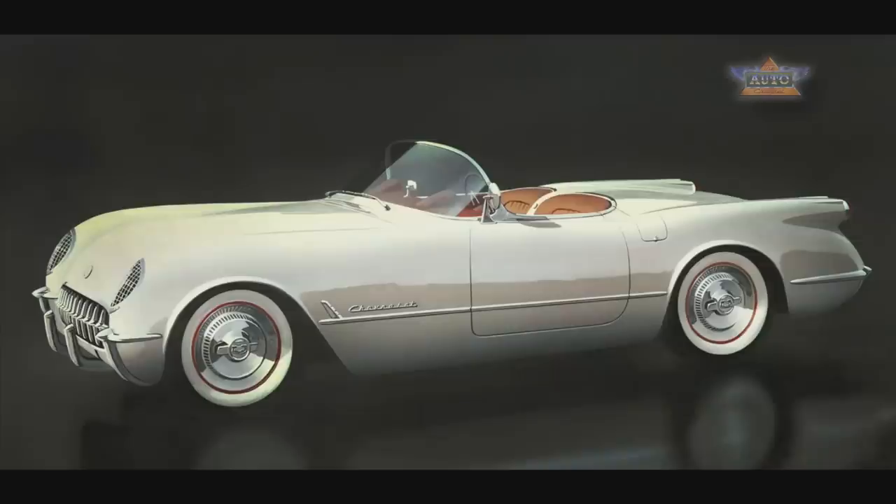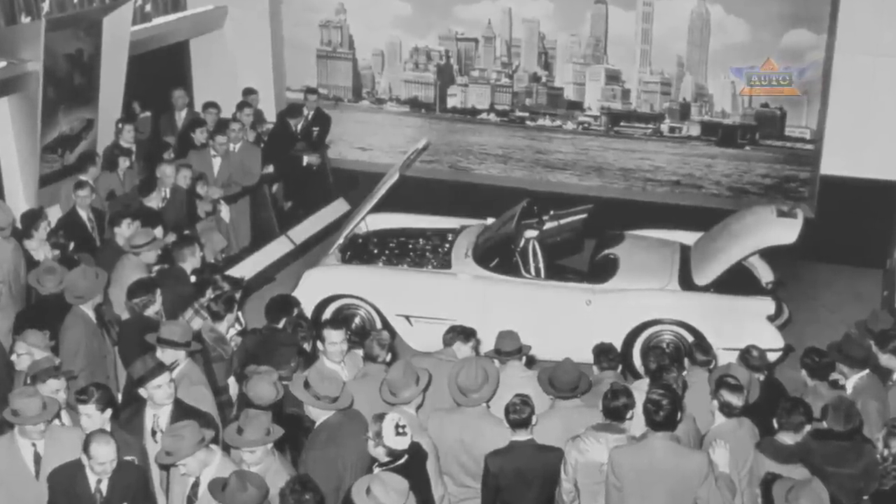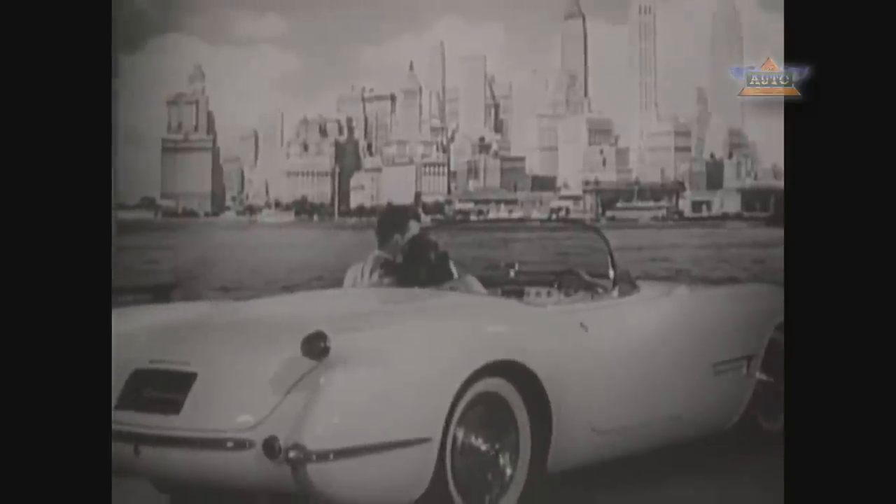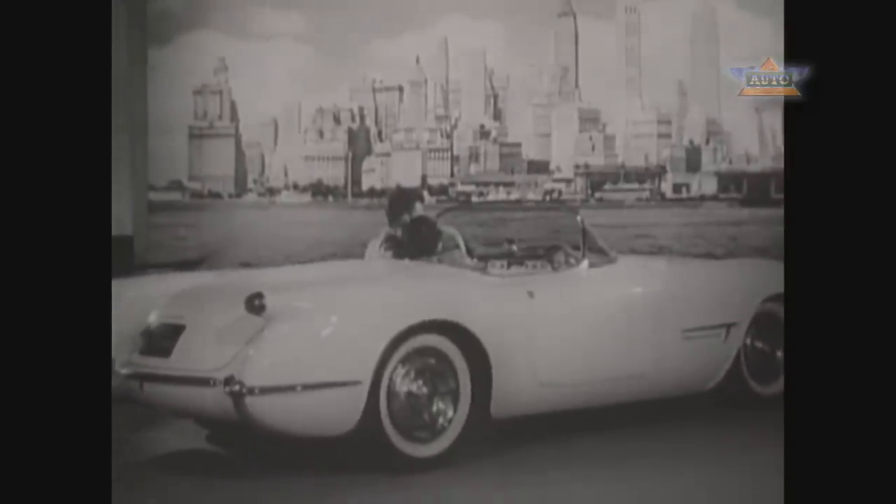The 1953 Corvette was shown as a show car at the Motorama at the Waldorf Astoria in New York in early 1953, and it really became a sensation.